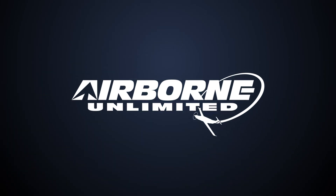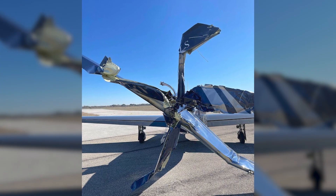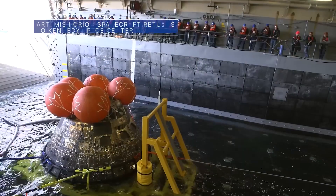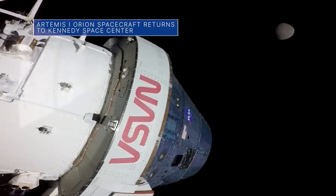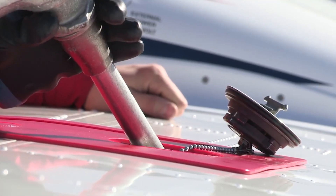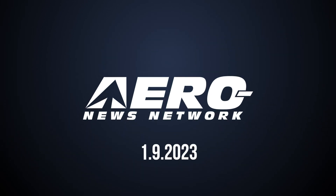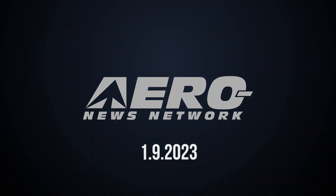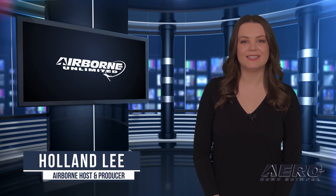Coming up on today's episode of Airborne Unlimited: P-51 Pilot Hammers Piper M600, Artemis inspections evaluate 5,000-degree re-entry, and federal funding to benefit development of lead-free avgas. Welcome to Airborne Unlimited. I'm your host Holland Lee. Let's get into today's stories.